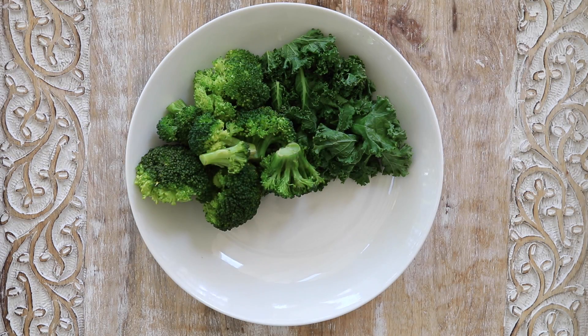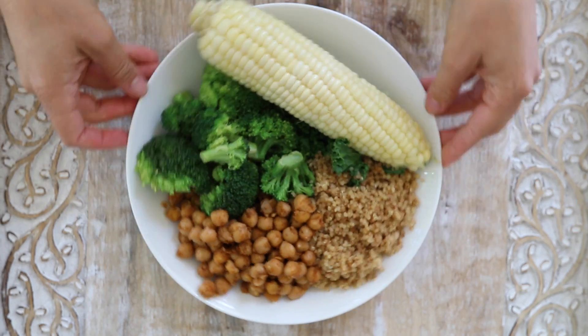Lunch was just a bunch of leftovers. I had kale, broccoli, quinoa, chickpeas, and corn.